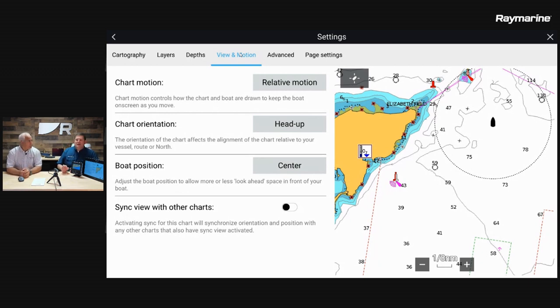99.999% of the time, the first setting — chart motion — is going to be in relative motion. In a relative motion display, your boat icon is fixed on the screen and the map moves underneath it; any AIS contacts move in space around your boat icon. The other option is true motion, which you probably won't use much except when boat position is very critical — like setting up over a wreck or debris you've marked on the chart.